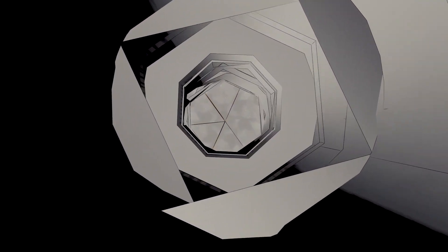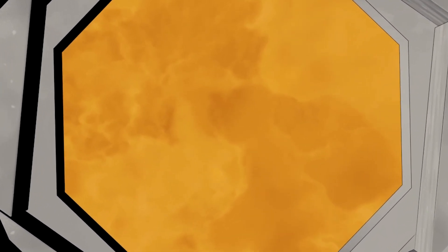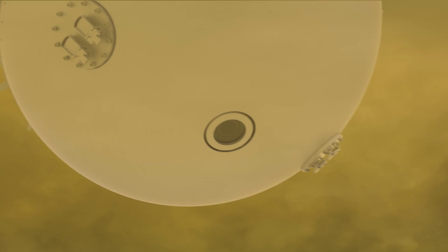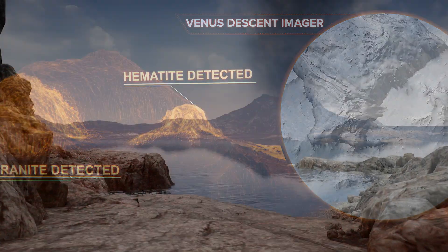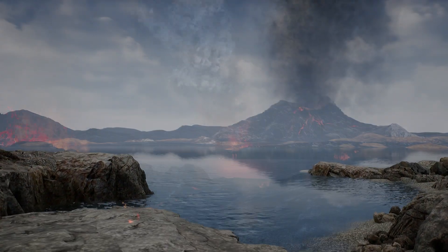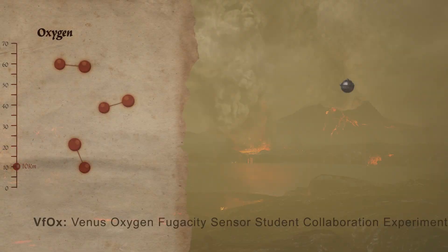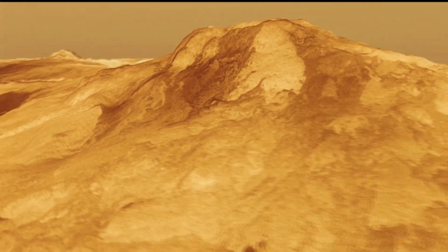The spherical probe houses state-of-the-art instruments that will work together to address questions about the Venus atmosphere, protecting them from the extreme temperatures, high pressures, and acidic clouds in the environment. Da Vinci's camera peers down through a small viewing port, and once the probe passes below the clouds, it will start to collect a series of three-dimensional views. That will also help us understand whether the rocks of the Alpha Regio Highland region reveal a story of an ancient continent shaped by water. And an oxygen-sensing student collaboration experiment will reveal the role of this gas in the deep atmosphere.